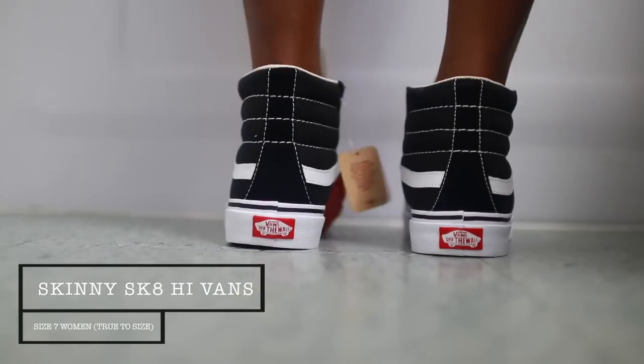The only thing I don't like about these is the shoelaces are skinny as well, so I'm going to switch them out and get the regular fat laces. I don't like the skinny look of the shoelaces, but I like the skinny look of the shoes. I think it just looks a lot better on the foot.